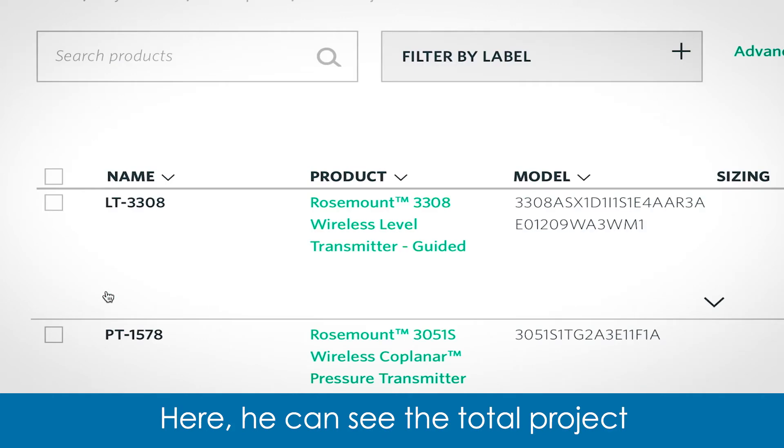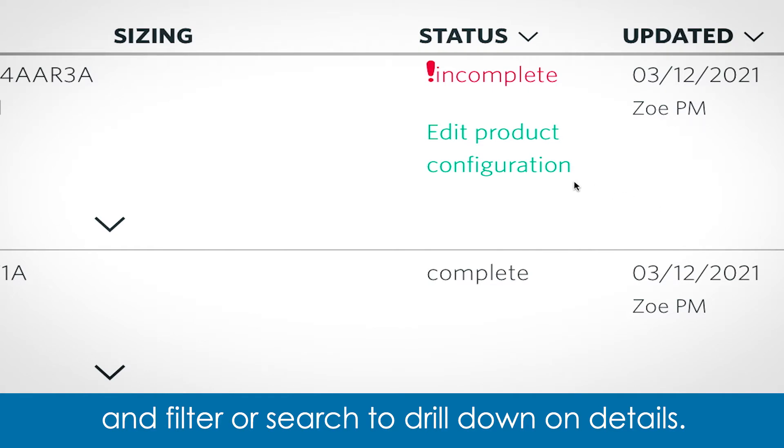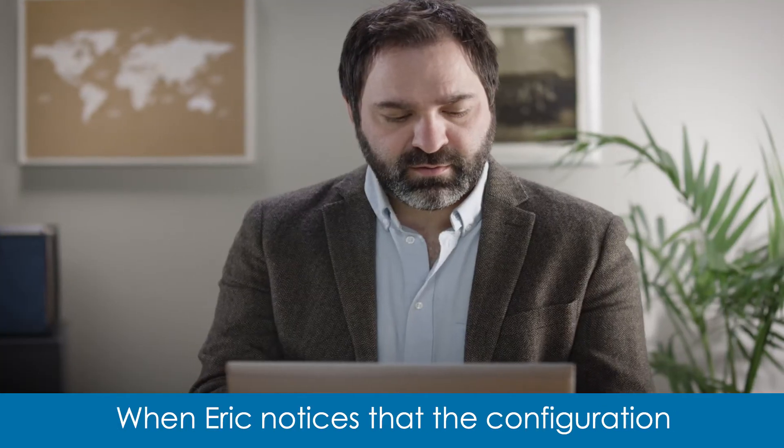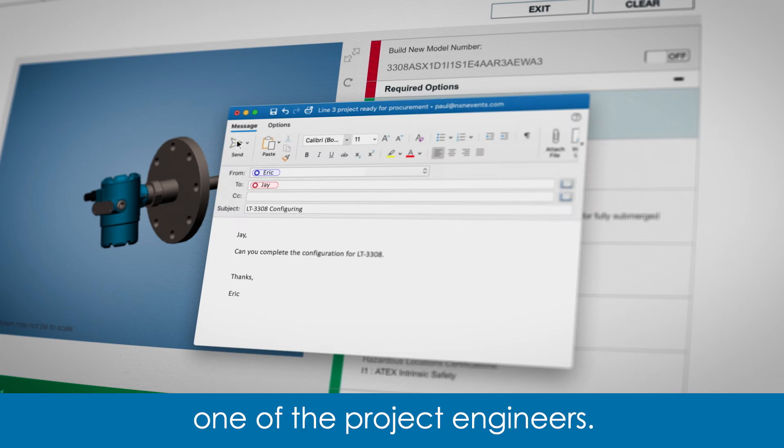Here, he can see the total project in a single glance, and filter or search to drill down on details. When Eric notices that the configuration for one of the devices is incomplete, he sends a note to Jay, one of the project engineers.